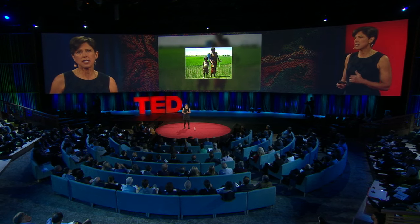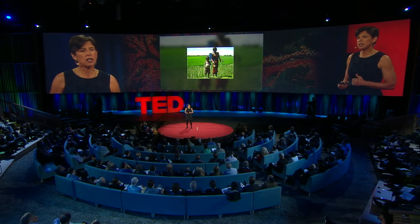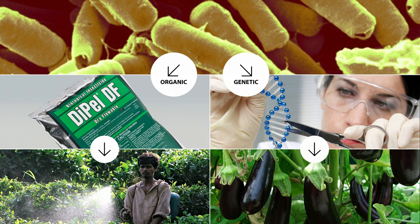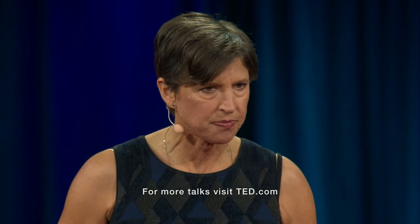Cornell and Bangladeshi scientists decided to fight this disease using a genetic technique that builds on an organic farming approach. Organic farmers like my husband Raoul spray an insecticide called BT, which is based on a bacteria. This pesticide is very specific to caterpillar pests, and it's nontoxic to humans, fish, and birds — it's less toxic than table salt. But this approach does not work well in Bangladesh, because these insecticide sprays are difficult to find, they're expensive, and they don't prevent the insect from getting inside the plants.